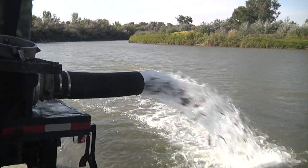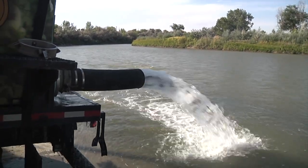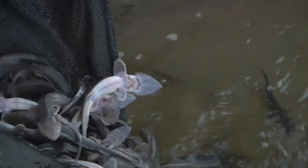What we're doing is releasing our fish for the year that are part of our restoration effort to reestablish shovelnose sturgeon through this portion of the Bighorn River.